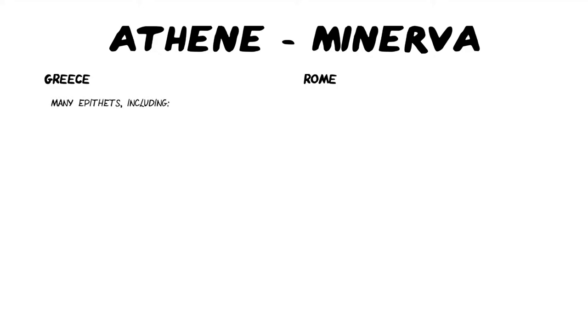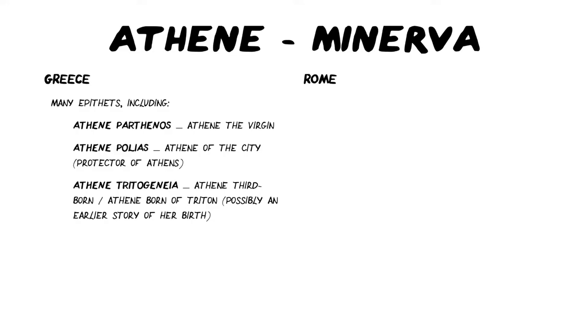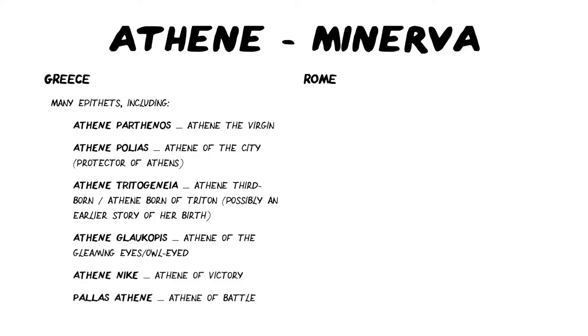Athene has many epithets in the Greek religion, including Athene Parthenos — Athene the Virgin — she is untouchable and pristine. Athene Polias, Athene of the city, in her role as protector of Athens. Athene Tritogenea, Athene third-born or Athene born of Triton, possibly in an earlier story of her birth. Athene Glaucopus, Athene of the gleaming eyes or possibly owl-eyed Athene, again relating to her wisdom. Athene Nike, Athene of victory, and Pallas Athene, Athene of battle, are the most popular epithets you would probably hear.